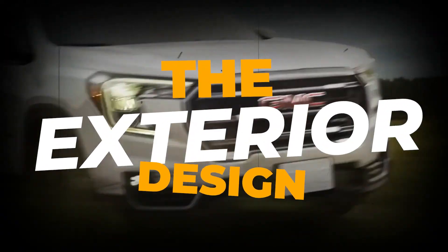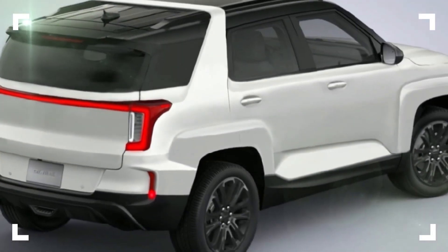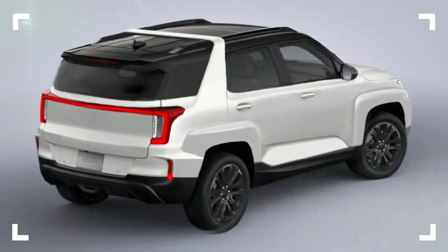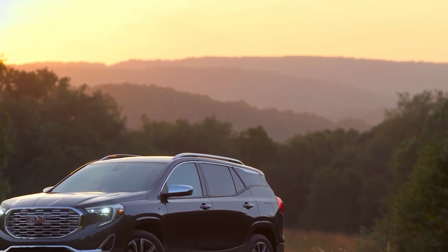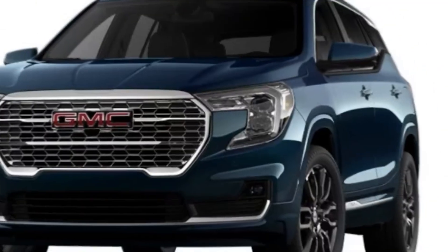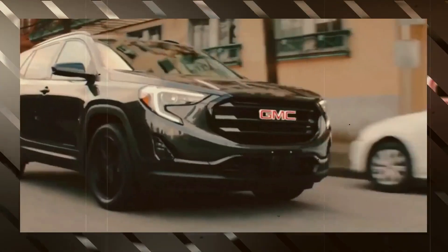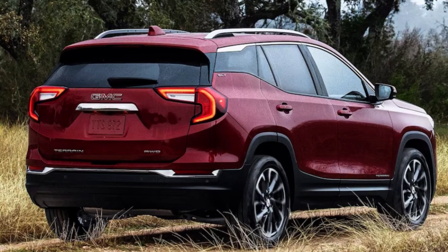The exterior area would no doubt get the biggest focus and updates. With the Terrain spotted undergoing its testing stage, it's obvious that GM wants to change the exterior elements of the vehicle. The new Terrain was heavily covered with camo, but there are some interesting design cues making auto enthusiasts guess and predict. The front end shows a new look for the front fascia with a new lighting design. It seems the new Terrain would come with a new version of C-shaped headlamps and a singular lighting cluster on the upper corner area of the fascia.